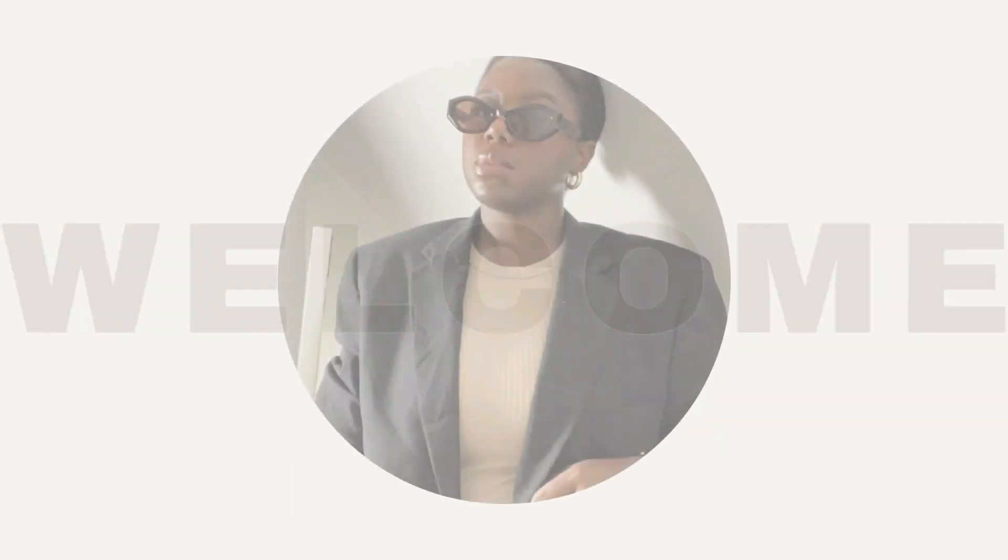Hey y'all and welcome, or welcome back, to my channel! I'm Tara — if you're new here, and if you're returning, thank you so much for subscribing. Today we are continuing the Ways to Wear It series. If you're not familiar with it, it's a series where I take one clothing item and style it up different ways. I personally love doing this series and it seems like you guys like it too.